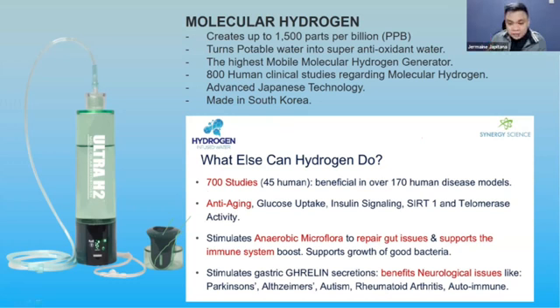Hydrogen water is beneficial in over 170 human disease models — anti-aging, glucose uptake, insulin signaling — and it also stimulates your anaerobic microflora and everything inside your body.